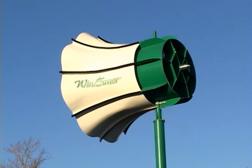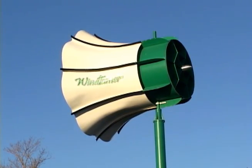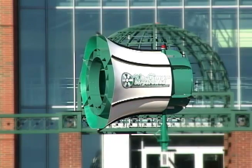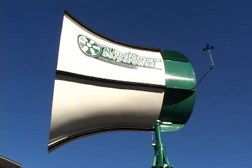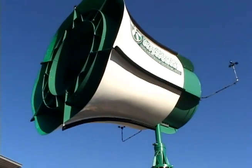Wind Tamer turbines have six short blades that are surrounded by a patented diffuser system. First, the wind pushes the blades to start rotating. Then, the diffuser separates the air, creating two vacuums — one behind the blades and another behind the turbine. The vacuums pull the air through and turn the rotors faster.